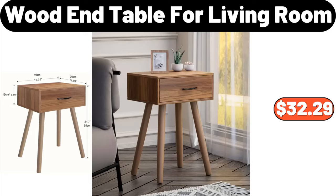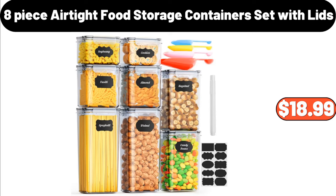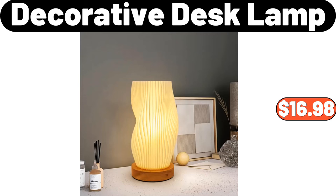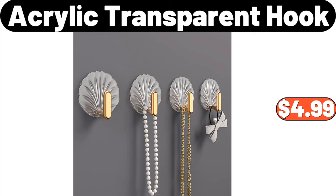8 Piece Airtight Food Storage Containers Set with Lids, $18.99. Portable Mini Metal Retro Storage Box, $4.48. Decorative Desk Lamp, $16.98. Acrylic Transparent Hook, $4.99.